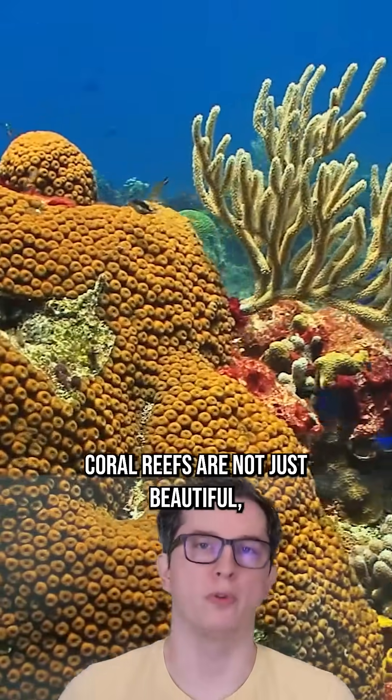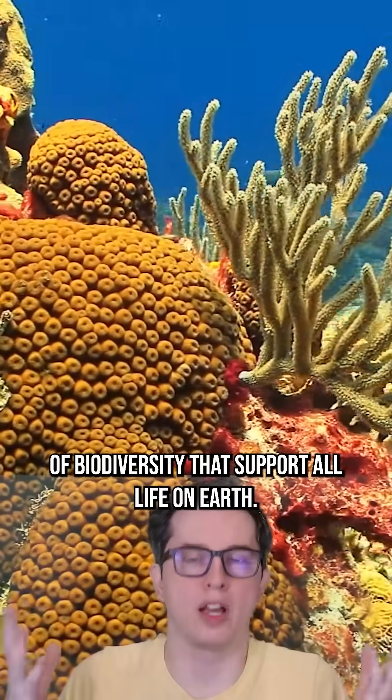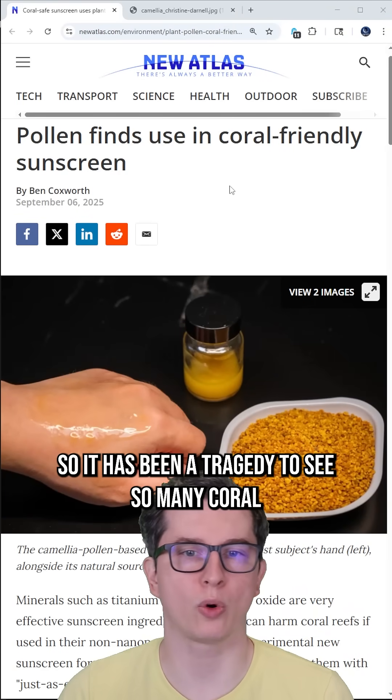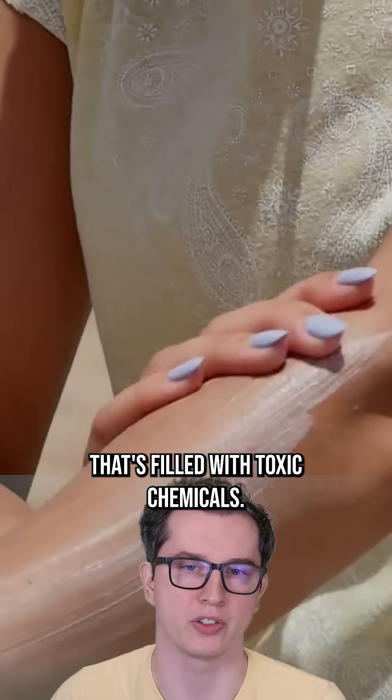Coral reefs are not just beautiful. They're actually one of several bedrocks of biodiversity that support all life on Earth, so it has been a tragedy to see so many coral reefs die just because humans are exploring them wearing sunscreen that's filled with toxic chemicals.